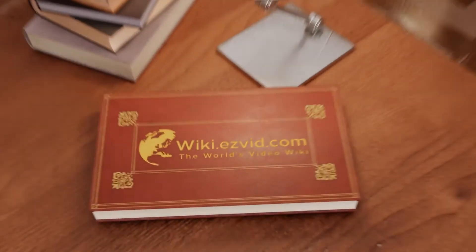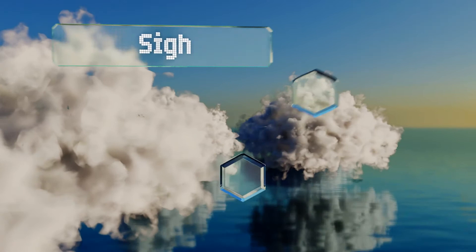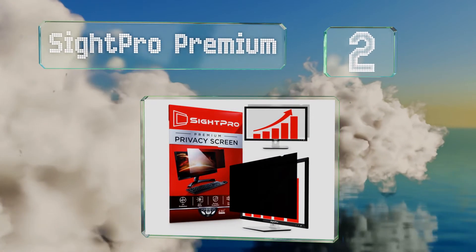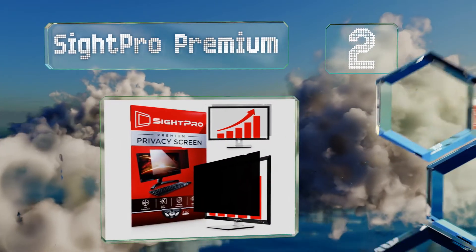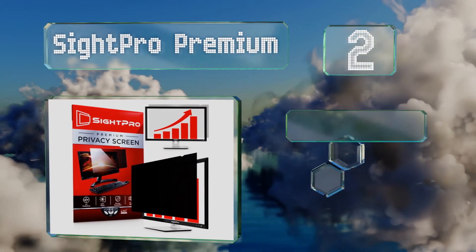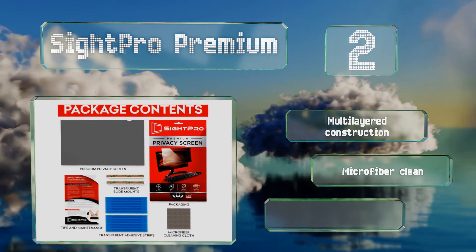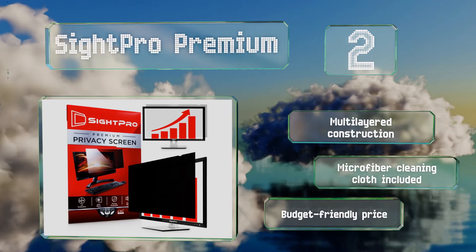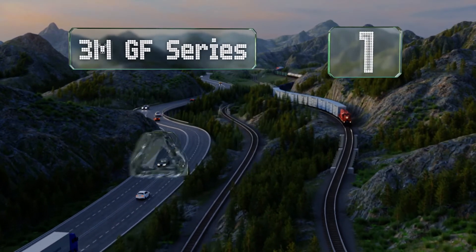At number two, the Sight Pro Premium not only protects the information on your screen but also your eyes, as it blocks UV and blue light and reduces glare. It features a multi-layered construction and comes with a microfiber cleaning cloth at a budget-friendly price.